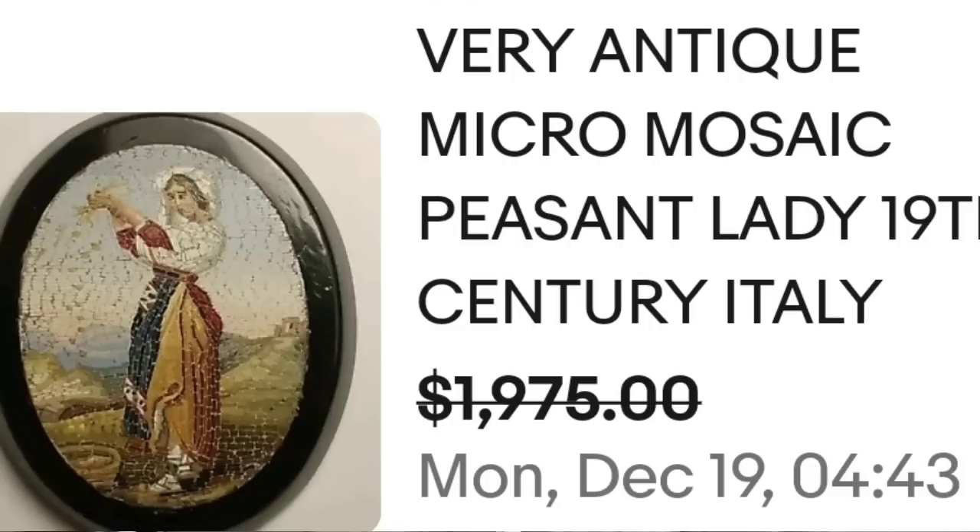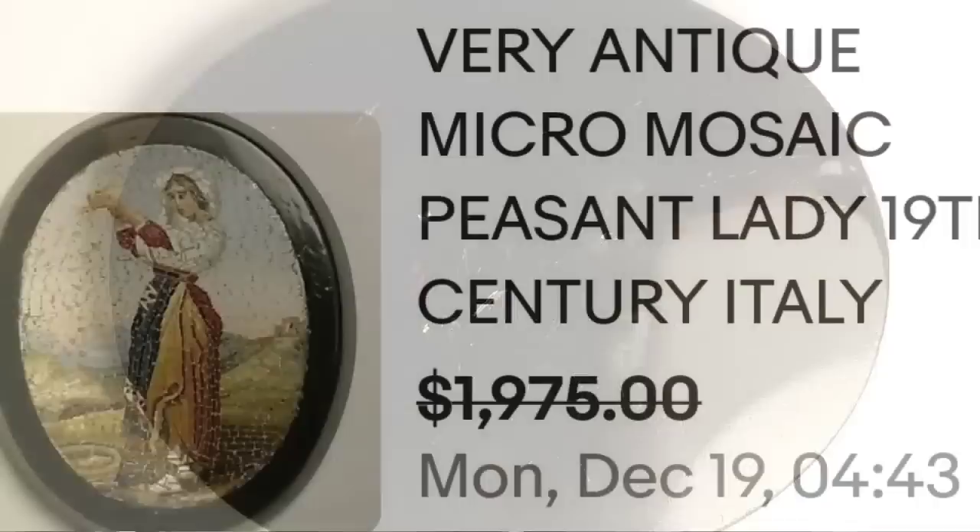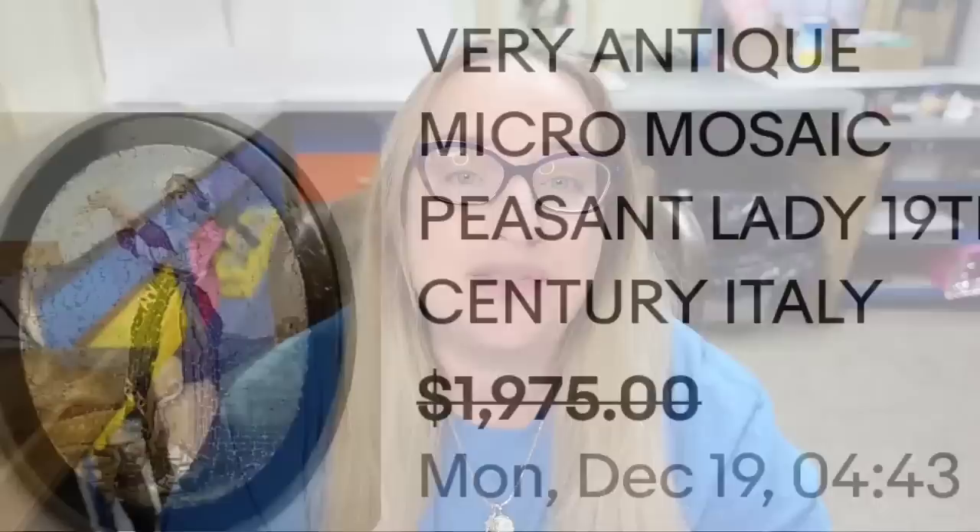This is an antique micro mosaic peasant lady, 19th century from Italy. It is teeny tiny pieces of glass — here you can see it in their hand, a very small piece selling at $2,000. Zoomed in you can see exactly how small the pieces of glass are, and on the back there is no pin and no marking, just a black lacquer back. They took a best offer on $1,975.